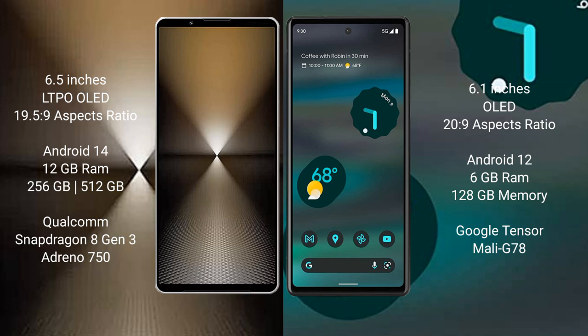Sony Xperia 1 Mark 6 comes with 12GB RAM and 512GB or 1TB internal storage, with a Qualcomm Snapdragon 8 Gen 3 processor and GPU Adreno 750. Google Pixel 6a comes with 6GB RAM and 128GB internal storage, with a Google Tensor processor and GPU Mali-G78.